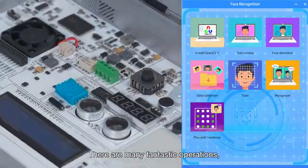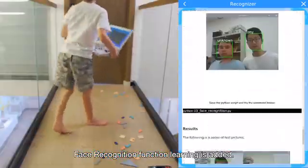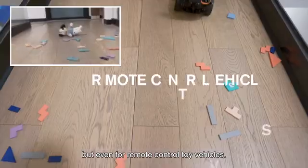There are many fantastic operations. Learning AI and face recognition function is added. You can unlock specific devices through face recognition — not just for mobile phones, but even for remote control toy vehicles.